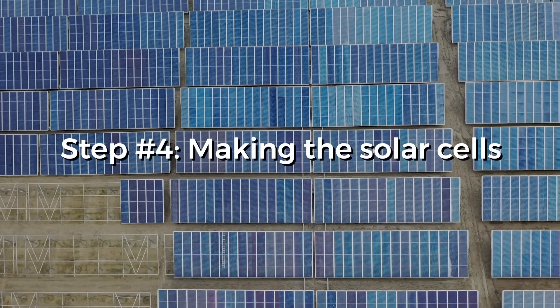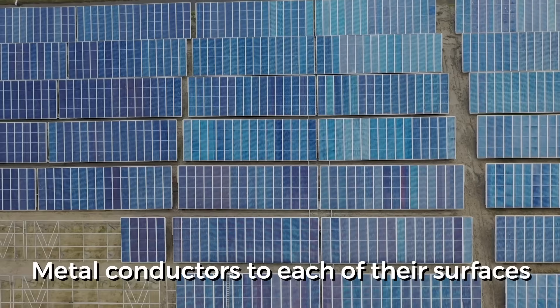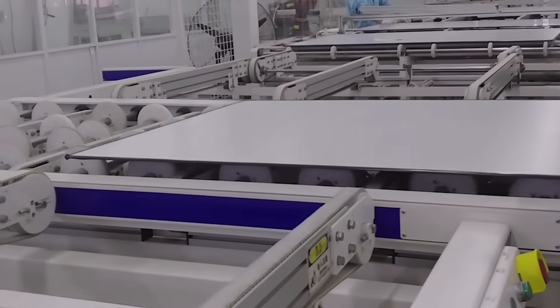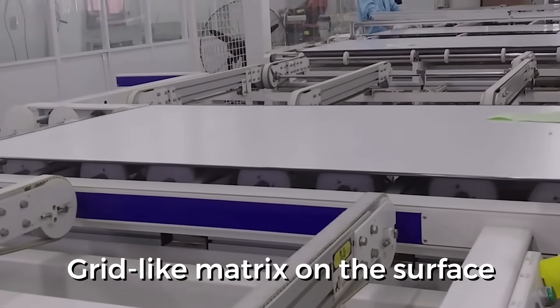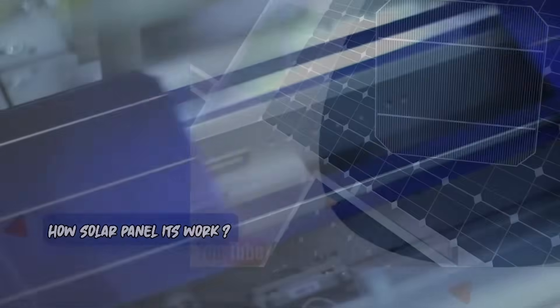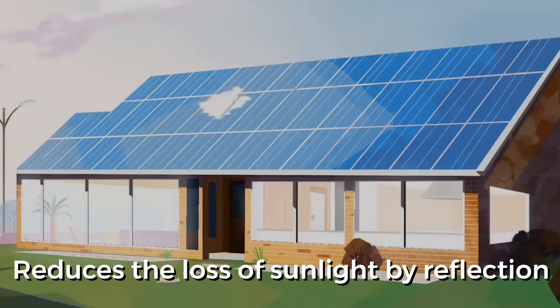Step 4: Making the solar cells. The wafers are converted into solar cells by individually treating them and adding metal conductors to each of their surfaces. Due to this, the wafers get a characteristic grid-like matrix on the surface. This helps in the conversion of solar energy into electricity, and the coating also increases the absorption of sunlight while reducing loss by reflection.